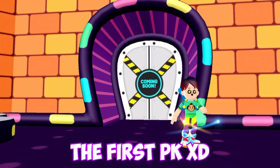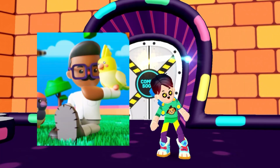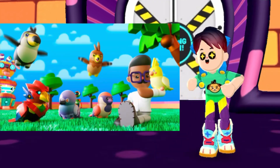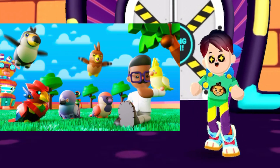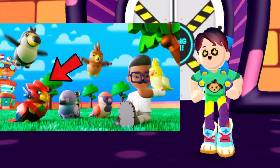So here is the first PKXD pet spoiler. We see PKXD scientists and a lot of pet birds. So are we going to be getting a lot of birds in the next PKXD update? Because that would be amazing. In this spoiler, we see pigeons, parrots, and also this really cool robot bird.